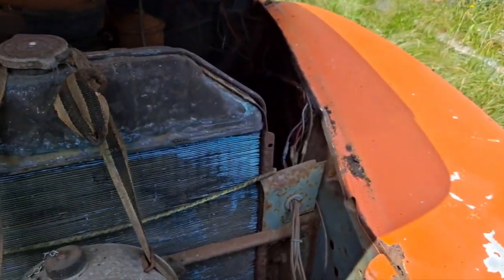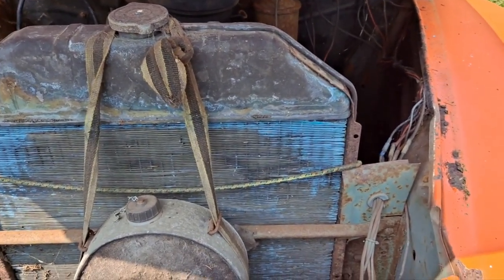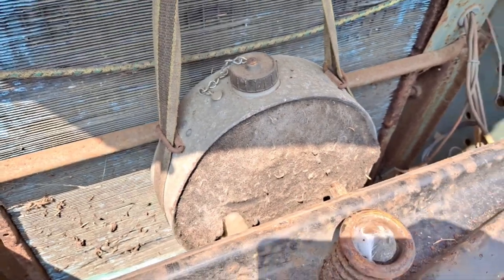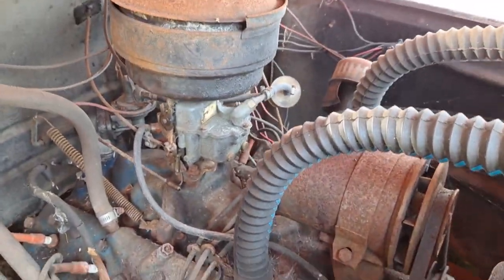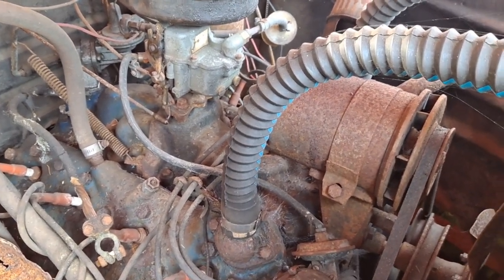I remember this truck had a coolant leak — I believe it's a leaking water pump. The previous owner had this canteen hanging around the radiator for extra coolant. It was, I don't know, two or three years ago I hauled this from my parents' house where it had been sitting since 2000.